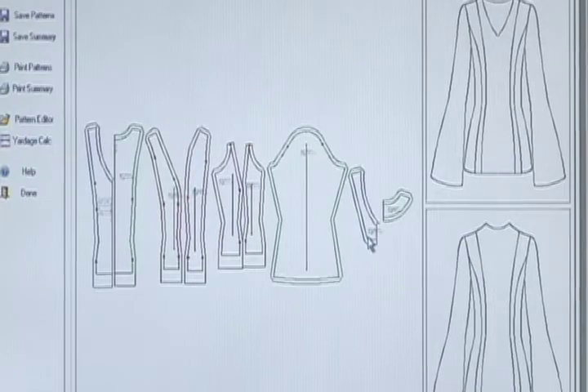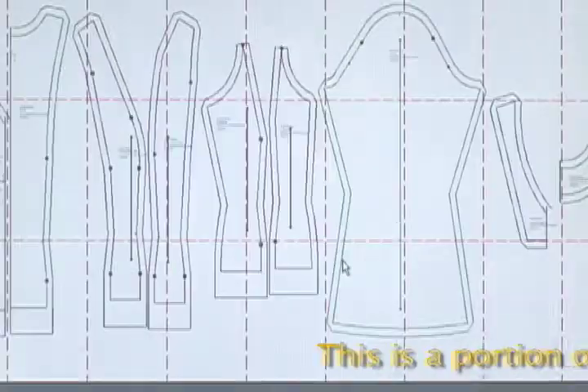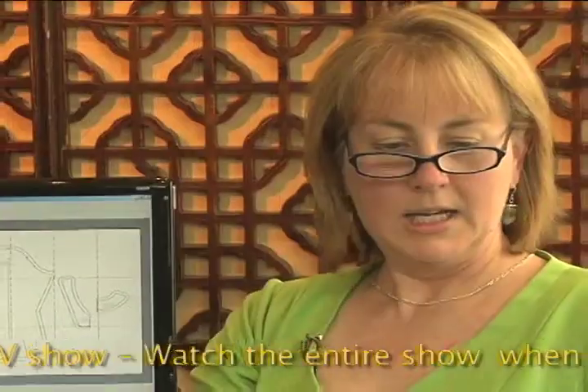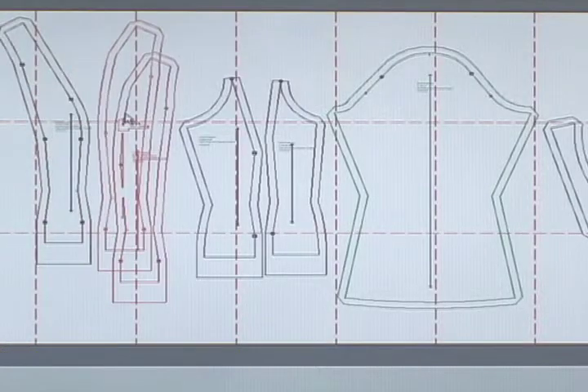And then once you've gotten to that point, you're going to go and print it. You'll see all of the pattern pieces, including the facings. I'll pick a printer, and this is what our print screen looks like. You can see the eight-and-a-half by eleven inch sheets of paper. You also have the ability to move them around so that you can maximize the paper usage.